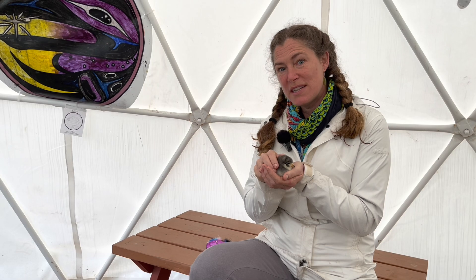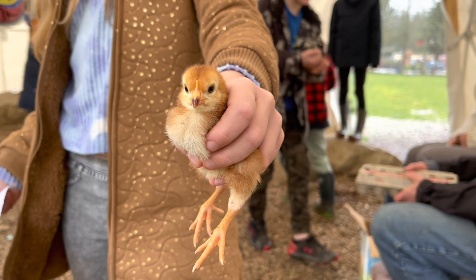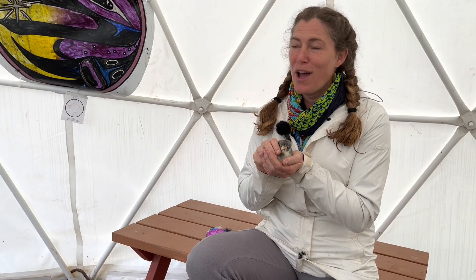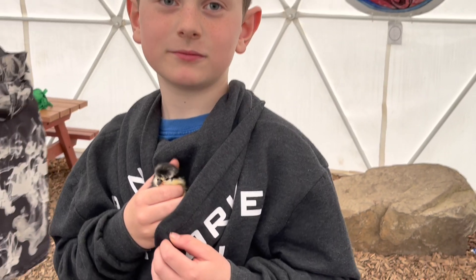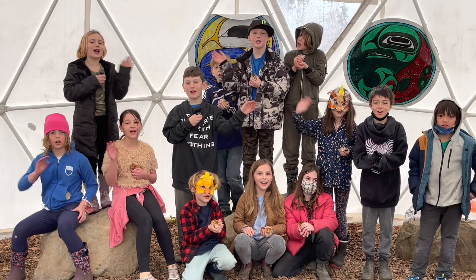We have two poultry shows each year on the island and kids bring their birds and win prizes. Last spring's poultry show, almost all of the chickens entered by children came from the school hatching programmes. So we're really bringing a lot of families into the poultry world this way. Thank you for coming!